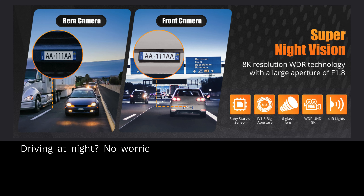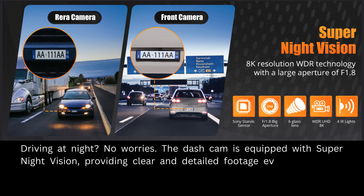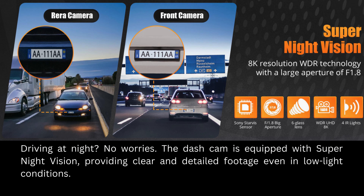Driving at night? No worries. The dash cam is equipped with super night vision, providing clear and detailed footage even in low light conditions.